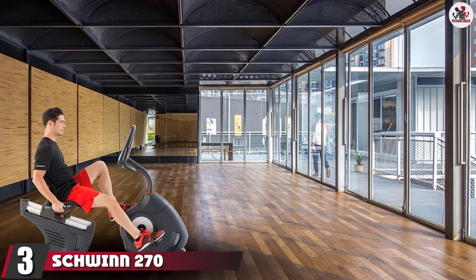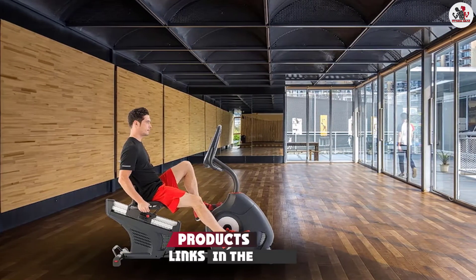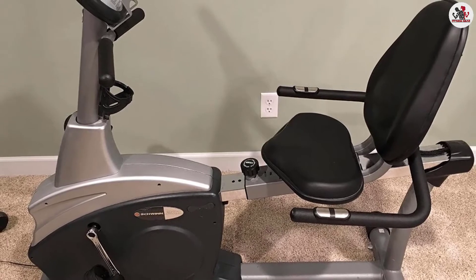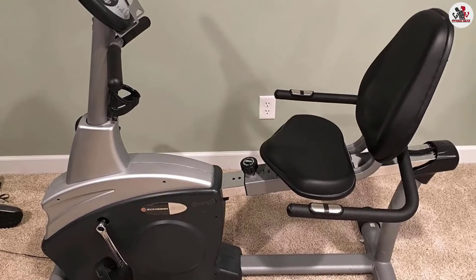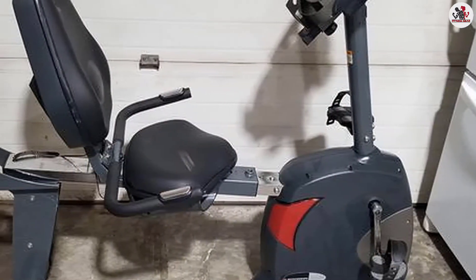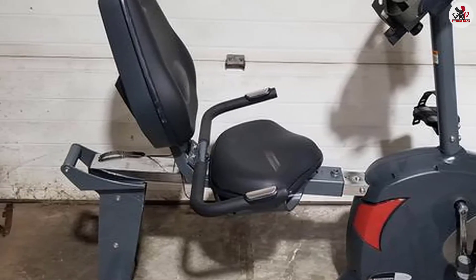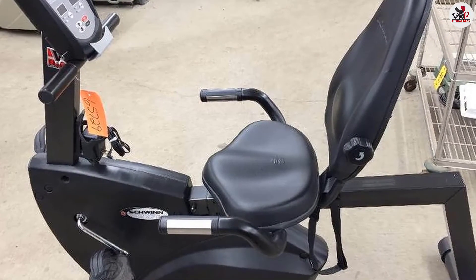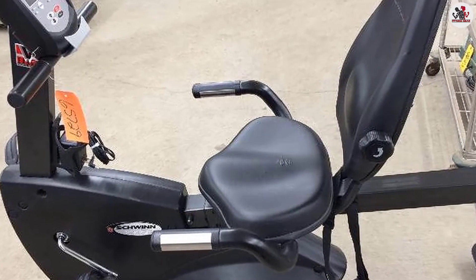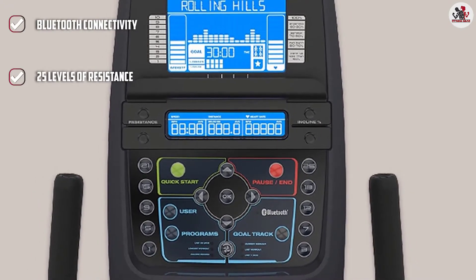The number 3 position is held by the Schwinn 270 Recumbent Exercise Bike — one of the best recumbent bikes for back pain. It features Bluetooth connectivity synced with many fitness apps to track and monitor your exercise goals. The high-speed, high-inertia drive system with a perimeter-weighted flywheel ensures easy startup and consistent workouts. The Schwinn 270 is also compatible with the RideSocial app so you can virtually ride alongside others in real time. The maximum user weight is 300 pounds, with 25 levels of resistance for a wide range of workout intensities.